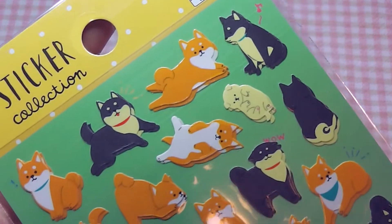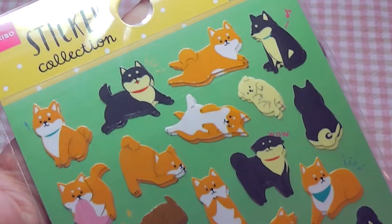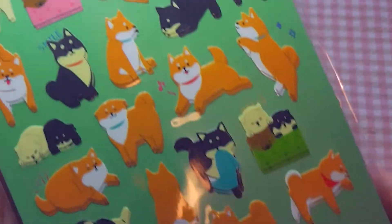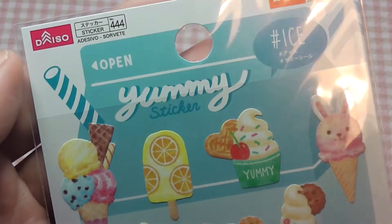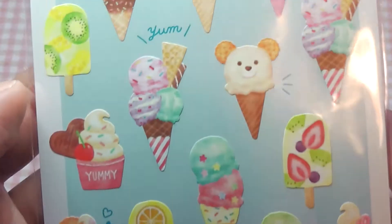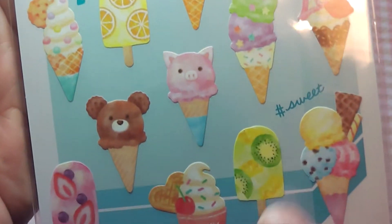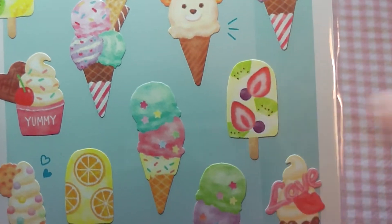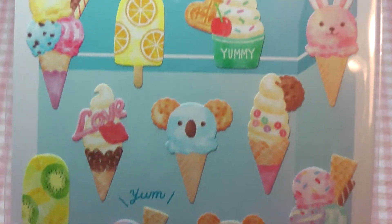Next I got quite a few types of stickers. The first one is this really cute Shiba Inu sticker sheet with lots of different types — I just love these, and I actually got two sheets just in case. I also got these yummy stickers which are ice cream stickers, and they are so, so cute. I think I am going to try to recreate some of these as polymer clay charms. Especially these bars I think could look really nice as a resin piece, so they give me lots of inspiration for craft projects.